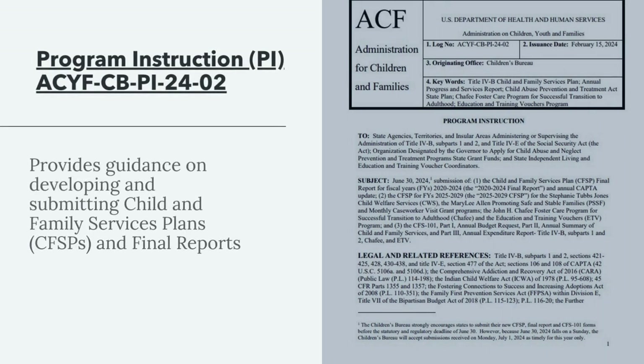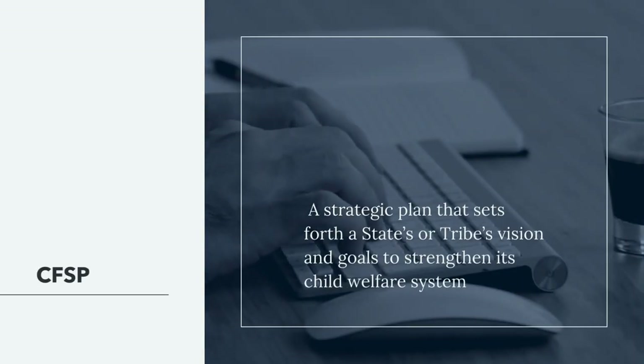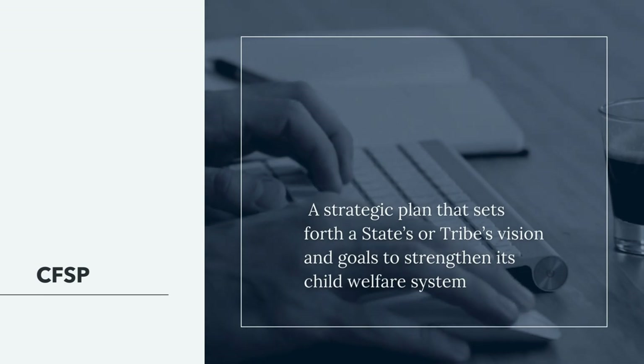Program Instruction ACYF-CBP-I-24-02 provides guidance on developing and submitting Child and Family Services Plans (CFSPs) and Final Reports. On February 15, 2024, the Children's Bureau released Program Instruction 24-02, which provides guidance to assist states in developing and submitting their Final Report and new Child and Family Services Plan.